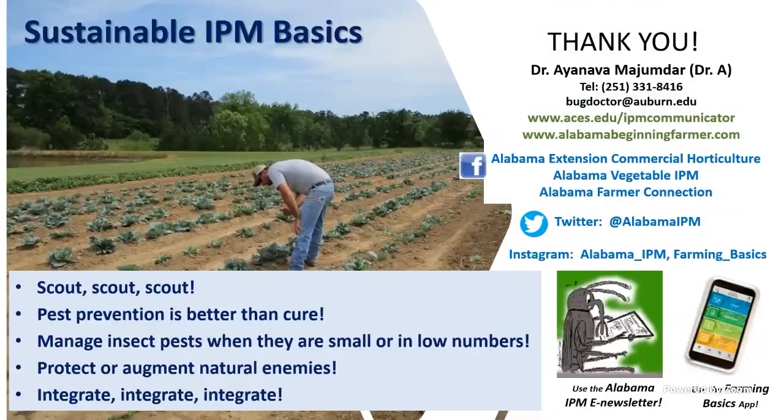Thank you for your patience, and thank you to David for organizing this. General reminders: you have to scout and look in the crop — there's no shortcut to scouting. Take good pictures and send them to us. Pest prevention is better than cure — trap crops and exclusion systems should be tried before using insecticides. Manage insects when numbers are small. Don't let caterpillars get large, because then even organic and conventional products struggle. Protect natural enemies, integrate multiple methods into one IPM strategy, and keep good records.